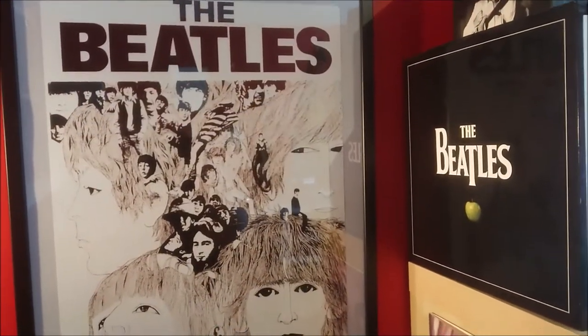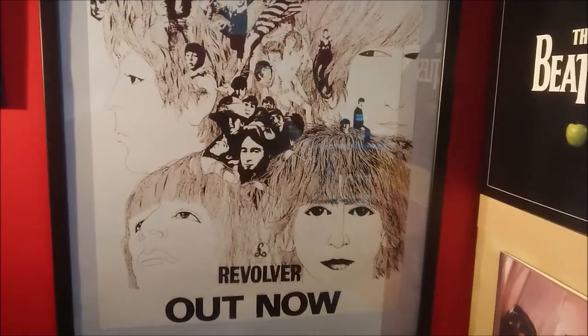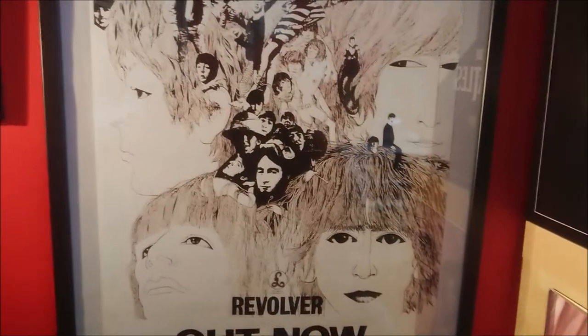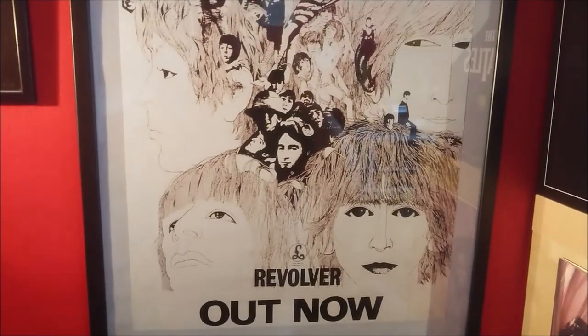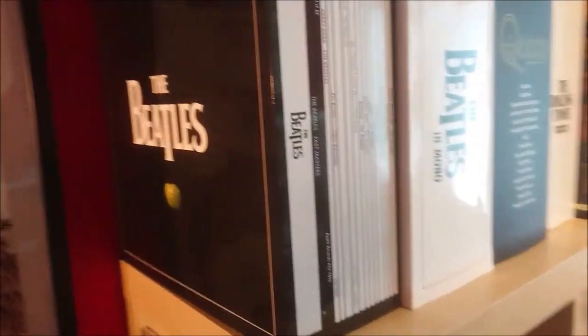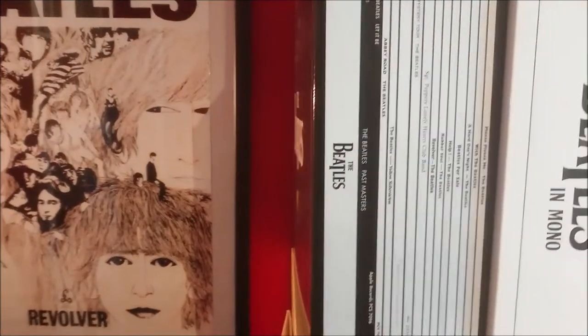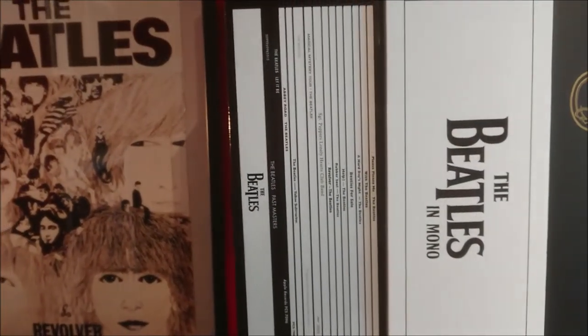A couple of days ago this album celebrated its 53rd birthday — doesn't time fly! I wasn't going to talk about Revolver now, well sort of anyway, because when we talk about new boxed sets we have to talk about the Beatles of course.